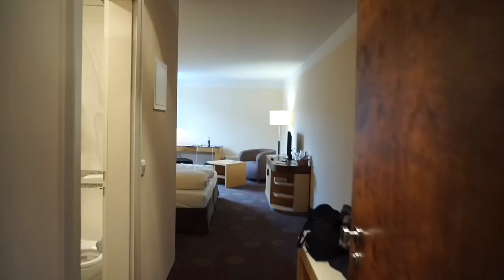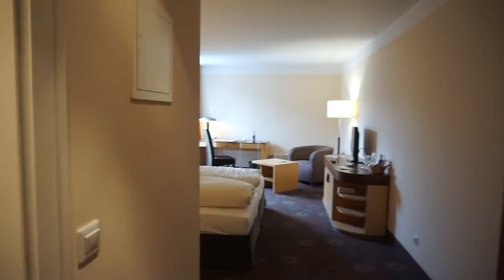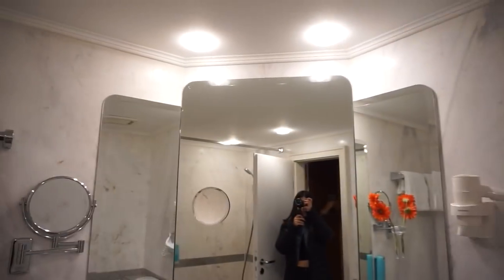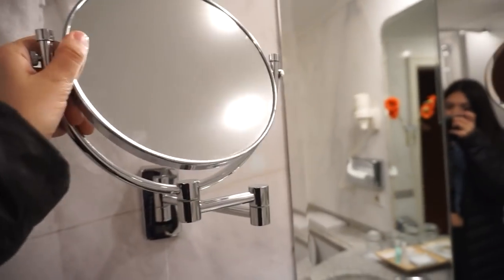I did forget my key. Okay, so walking into the room. We got the bathroom to the left — cute and tiny. I like the lighting in here. I also love these little mirrors. I think they always come in handy.